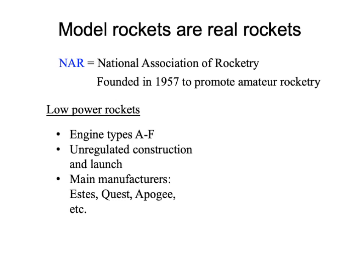One thing that the NAR is interested in is what we might call low power rockets. These are engine types A through F. To build and fly these rockets, you don't need a special license or special training — you just have to figure it out yourself and try not to hurt yourself. There are lots of manufacturers for the components of these rockets: Estes, Quest Aerospace, Apogee, and so on.